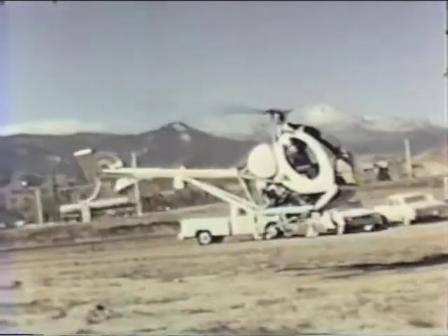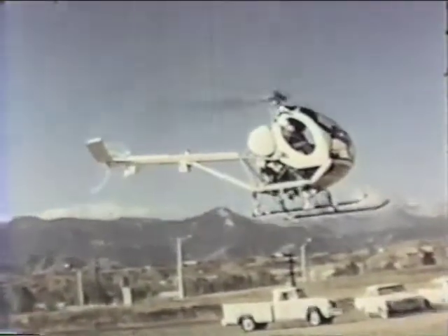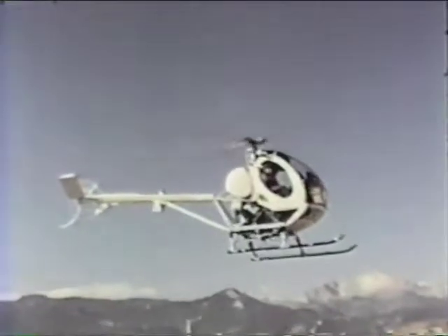Major construction areas involved in the Homestake program are spread out over a 120-mile area, and we're going to go airborne for an aerial visit to some of the points of interest.